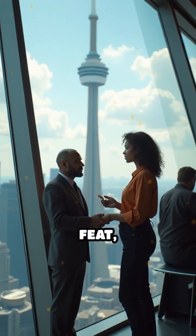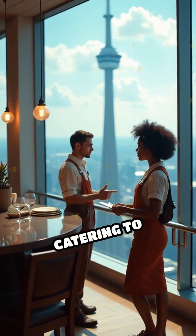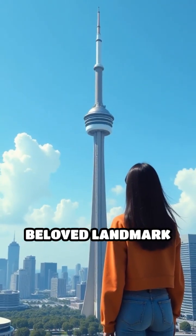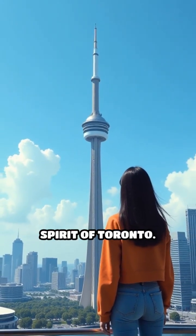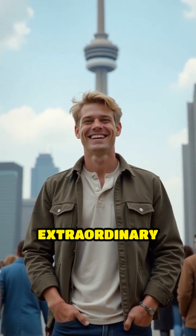An engineering feat, the tower features a glass floor and a rotating restaurant, catering to millions of visitors each year. Today, the CN Tower remains a beloved landmark that embodies the spirit of Toronto. Are you ready to appreciate the magic of this extraordinary structure?